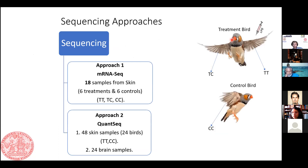We had three kinds of skin tissues: the treatment wing of the treatment bird, the control wing of the treatment bird, and the control wing of the control bird. We sequenced six tissues from each group. For the QuantSeq approach, we sequenced all skin samples from the treatment wing of the treatment bird and control wing of the control bird, and additionally sequenced 24 brain samples.